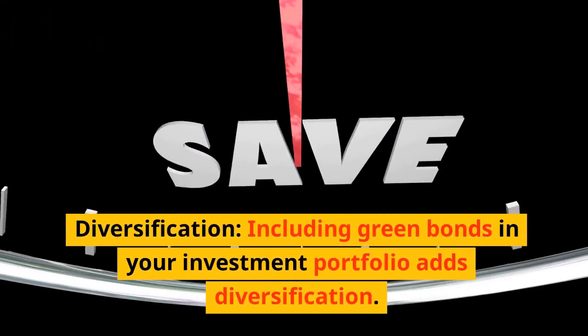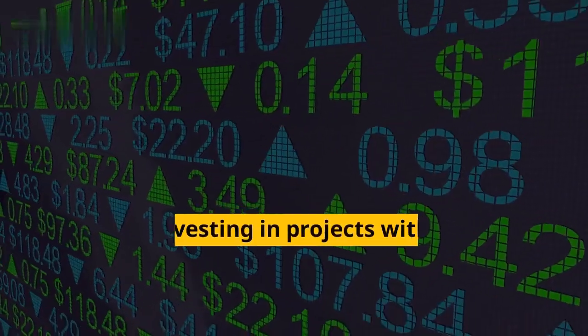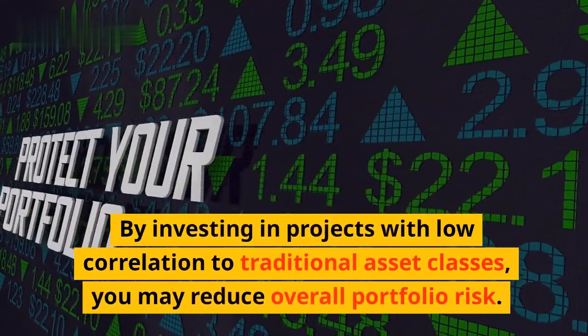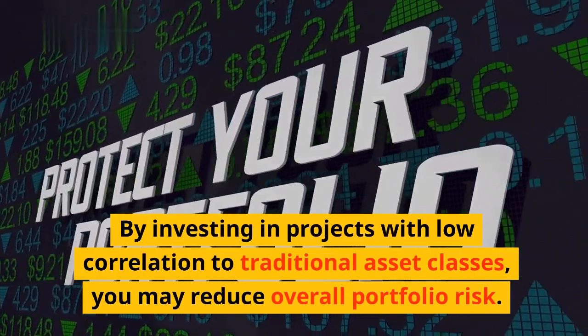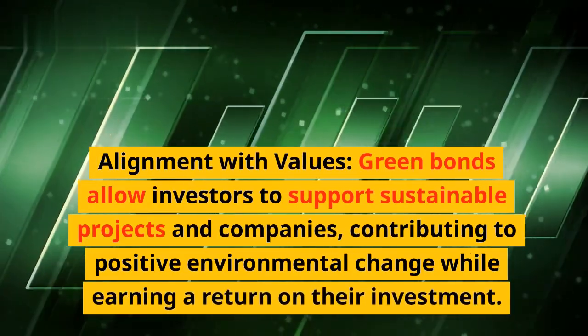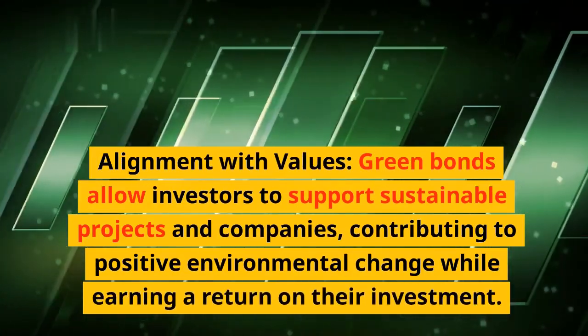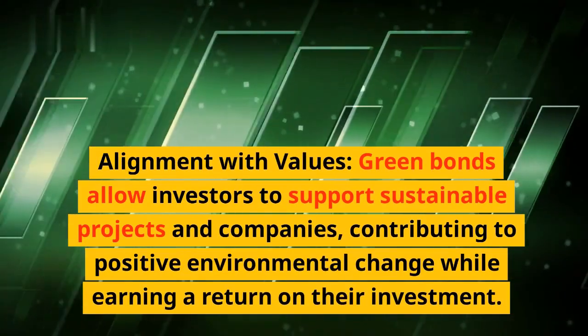Third, diversification: including green bonds in your investment portfolio adds diversification. By investing in projects with low correlation to traditional asset classes, you may reduce overall portfolio risk. Fourth, alignment with values: green bonds allow investors to support sustainable projects and companies, contributing to positive environmental change while earning a return on their investment.